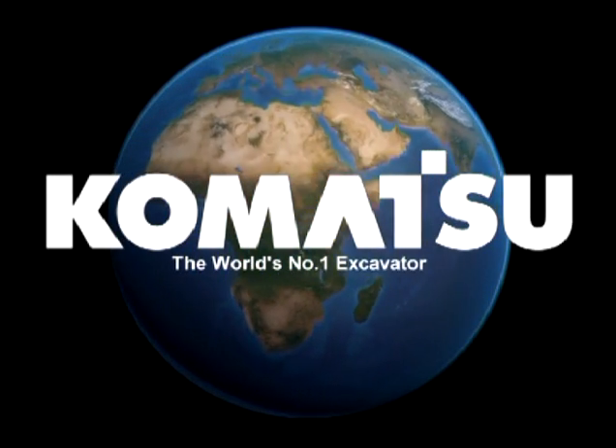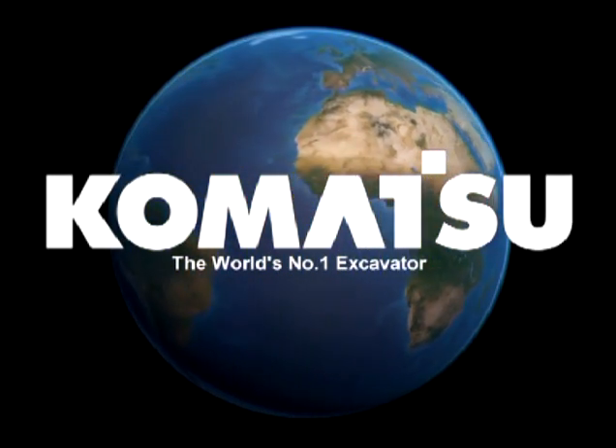There are three important questions for every customer: Are my machines making money? Are my machines safe? Are my machines in good health? Comtrax will help answer these three questions.